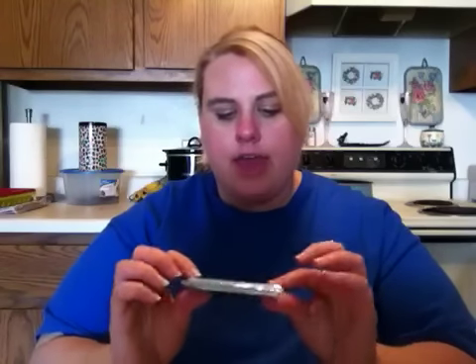Now let's get into the sample waxes she sent. The first one is Cotton Candy Fluff, and the pour date on this is April 13th. I love that she puts her pour date on everything. It's a pretty big size bar and it says 'thank you' on it.